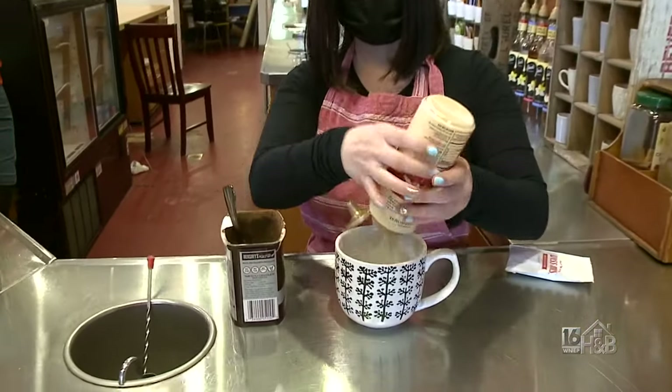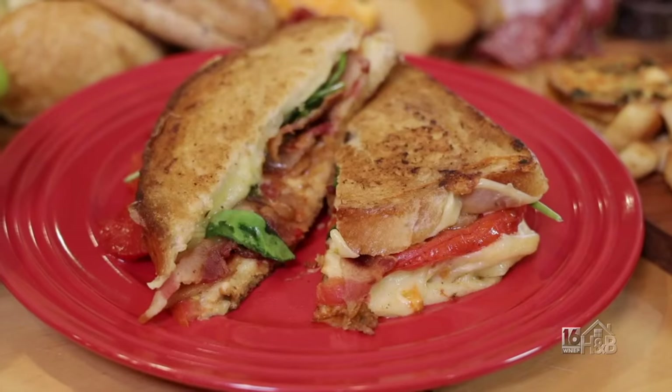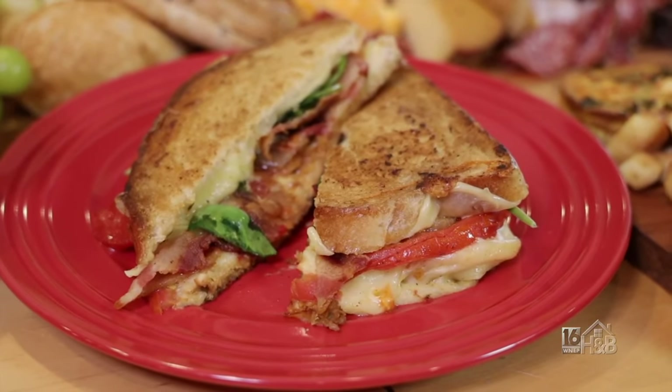Welcome to Poppy Press Coffee Company in Hazelton, a cafe where you can get gourmet coffee, breakfast, and lunch exactly the way you like it.